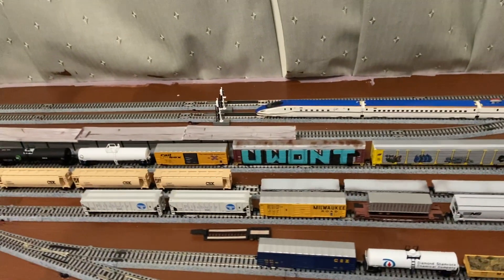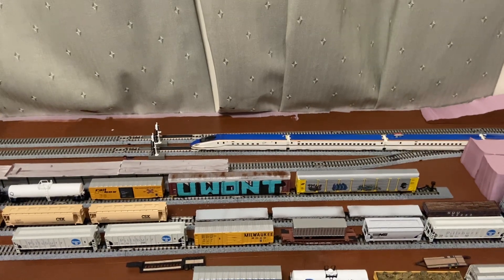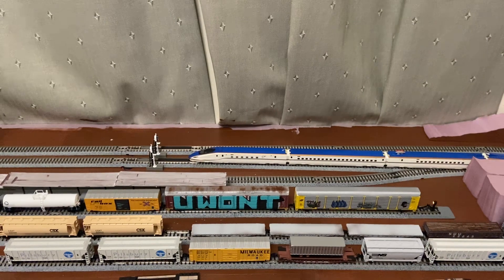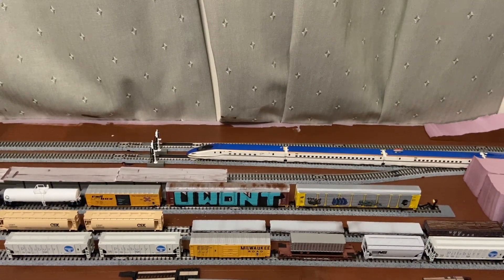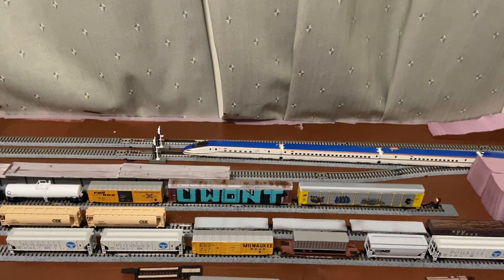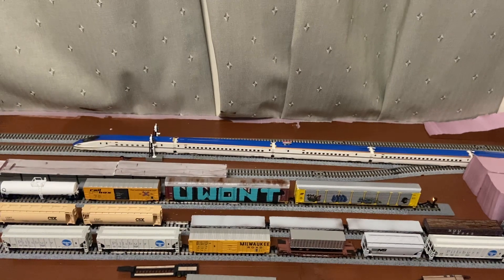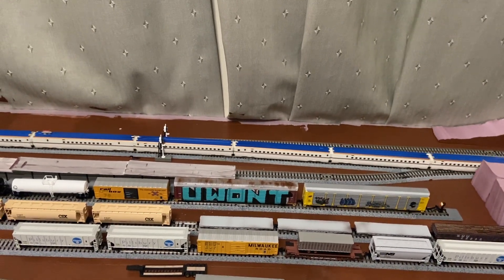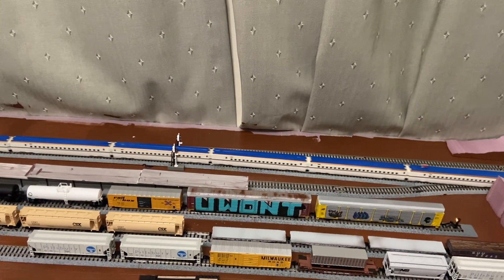Unfortunately, the front end and the back end do not light up, but that's okay. I love it — it's great. I've got to start this sucker off slow; I can't just start mashing the speed because it won't go. But this sucker is long. I have to say, I think it's my second longest train that I have.